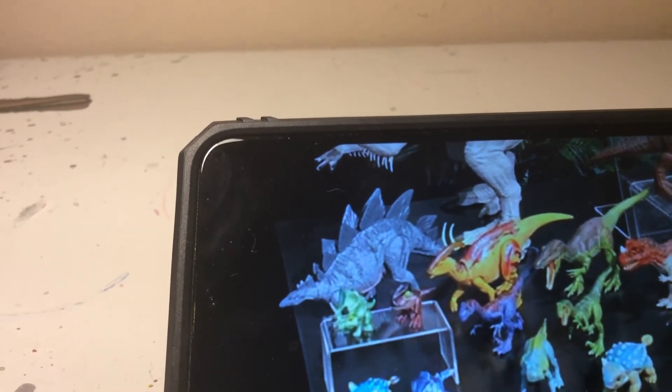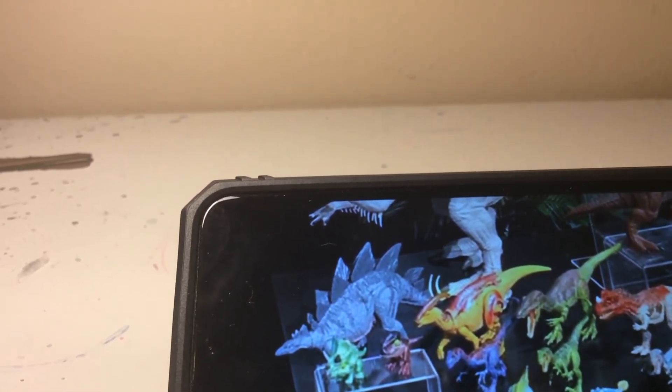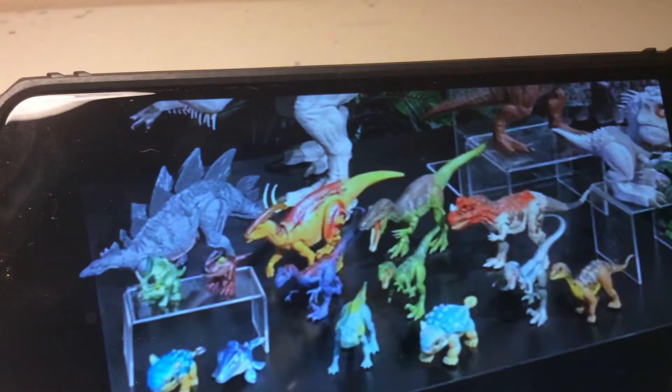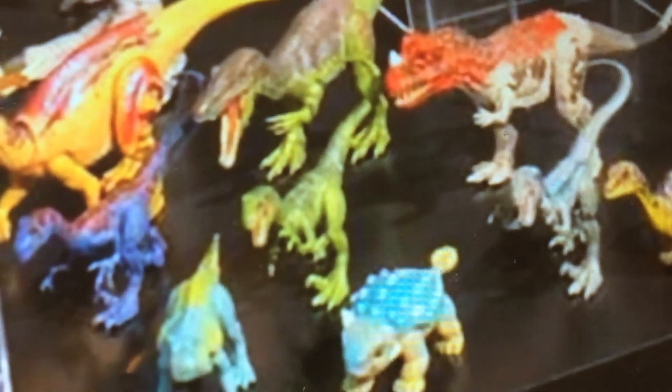There are a couple more things to show you guys. There's a new Stegosaurus, some other little guys — the mini figures, the Snap Squad. There's a new Parasaurolophus. There are two more Velociraptors. That one's called Ankylosaurus. There's the new Baryonyx again, which we saw earlier.